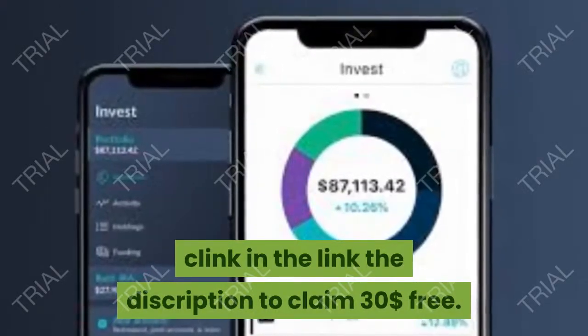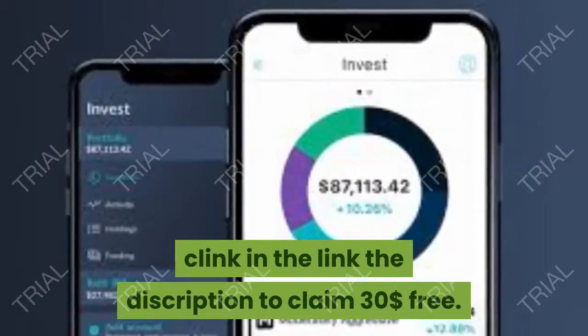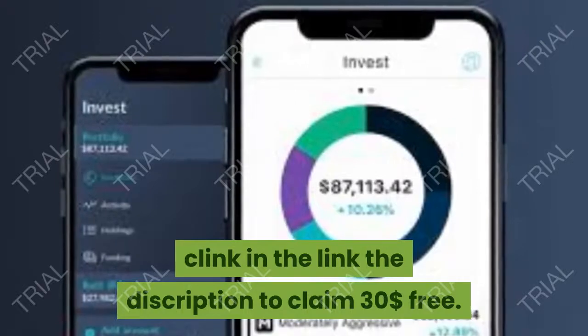Claim your free $30 with your first $100 investment — and get this.